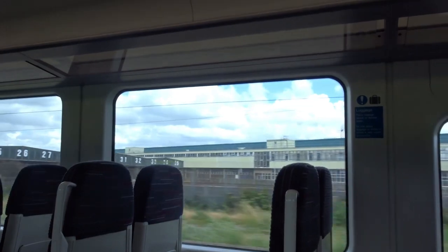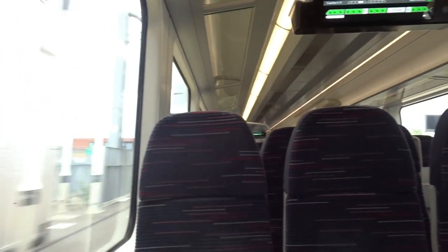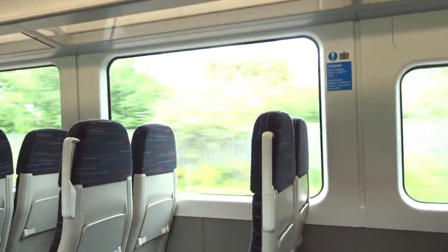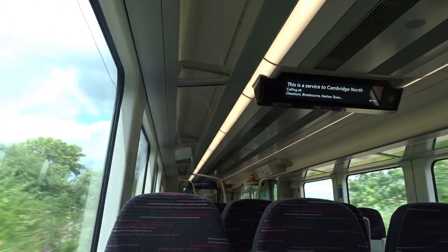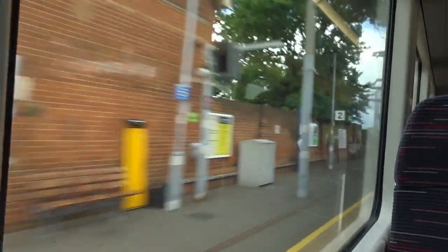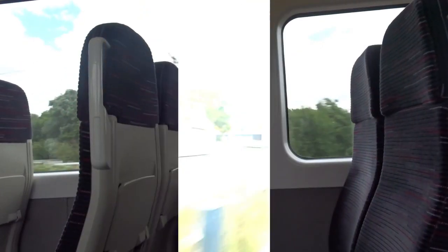Leaving Tottenham Hale, if you want to see some tube trains out in the open, sit to the right and look out for Northumberland Park Depot, where you might be able to spot some Victoria Line tube trains. Nearby is Meridian Water, which is home to one of North London's biggest regeneration projects, where we then whisk past Angel Road, which is London's most recently closed railway station. Our train speeds through Edmonton, Brimsdown and Enfield as we travel along the A1055. As we pass Waltham Cross, we leave the boundaries of Greater London and head into deepest, darkest Hertfordshire.